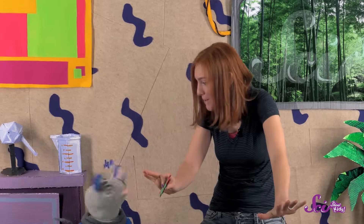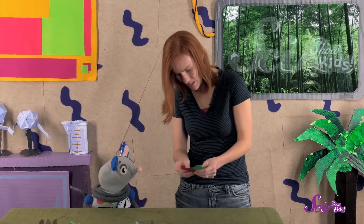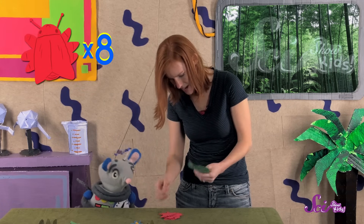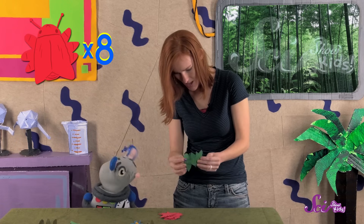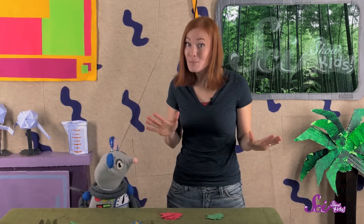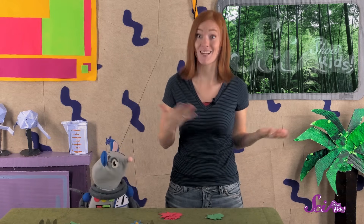Okay, time's up! Let's look at the bugs that we caught! It looks like we got eight red ones and five green bugs! We got way more red bugs than green ones! Well, that makes sense, since the red bugs were easier to see. The green ones blended in with the grass around them, so they were much harder to find.